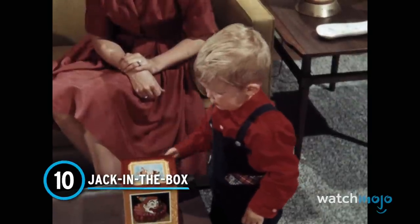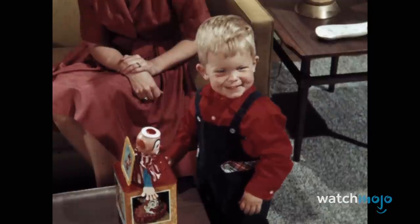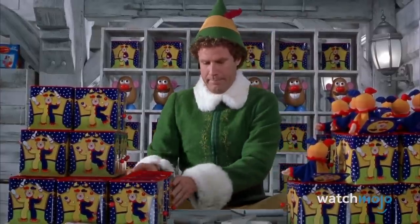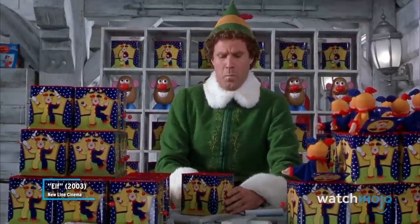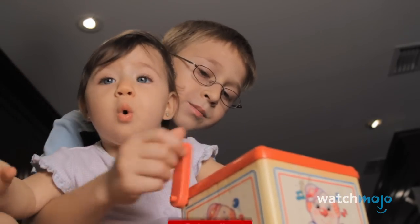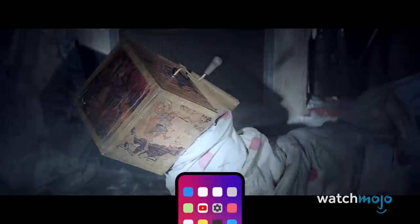Number 10: Jack-in-the-Box. The entire point of this toy is to scare children — isn't that kind of messed up? You just sit there in sweaty anticipation while the toy plays its song, waiting with bated breath for the figure to pop out and scare you. The toy was originally built in the 16th century for a German prince, but it wasn't until the early 18th century that they became widely available. All Jack-in-the-Boxes are scary, but it's these period ones that are truly frightening — they play creepy old-timey music, and the figures inside are often depicted as terrifying clowns.